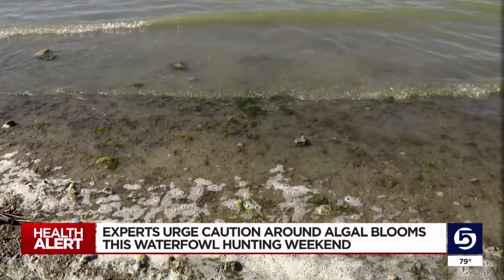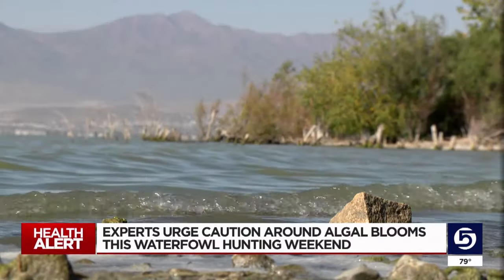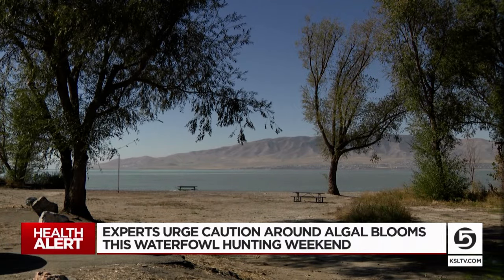If you suspect your pet has been exposed to algae, seek emergency care immediately. Harmful algal blooms and some algae mats contain toxins that can be fatal to pets. Officials want to prevent any unfortunate incidents like that from occurring as people are out hunting this weekend.